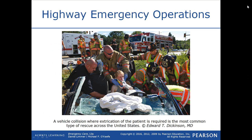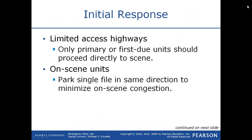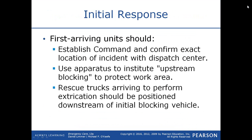A vehicle collision where extrication of the patient is required is one of the most common types of rescues across the United States. Many of these patients are either entrapped, entangled, or are so severely injured that they cannot get out of the vehicle themselves. Your initial response: only the primary or first due unit should proceed directly to the scene. Once on scene, park in a single file in the same direction to minimize on-scene congestion. Establish command and confirm the exact number and location of the incident with the dispatch center. Use apparatus, particularly fire trucks, to institute upstream blocking to protect the work area.